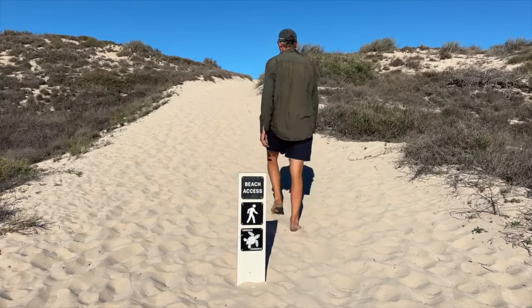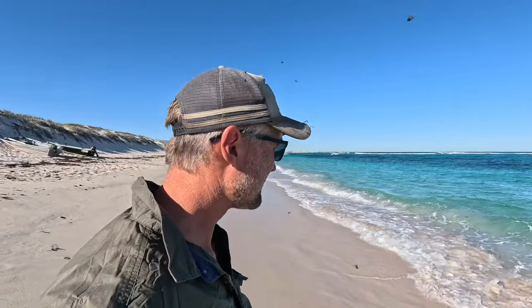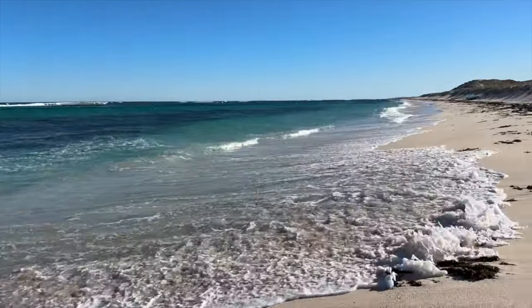We've made it to Stevens, which is a recreational zone area so you can fish here. The sand is incredibly soft and it is insanely warm - not even a touch of cold. We're right on high tide at the moment and the surf is just pumping in. Oh my goodness, that is just warm water!